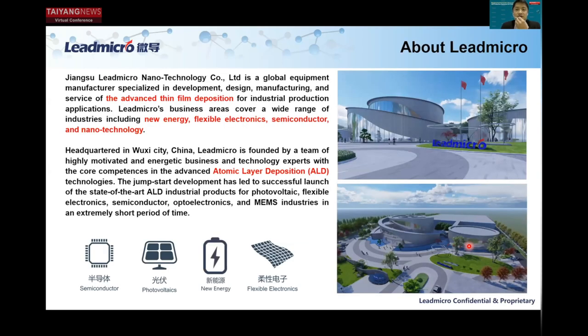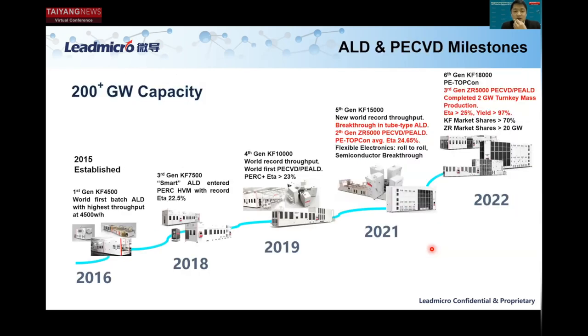A simple introduction about Leadmicro. We are a global equipment manufacturer specialized in development, design, manufacturing, and service of advanced thin film depositions for industrial production applications. The business areas cover new energy, flexible electronics, semiconductor, and nanotechnology.